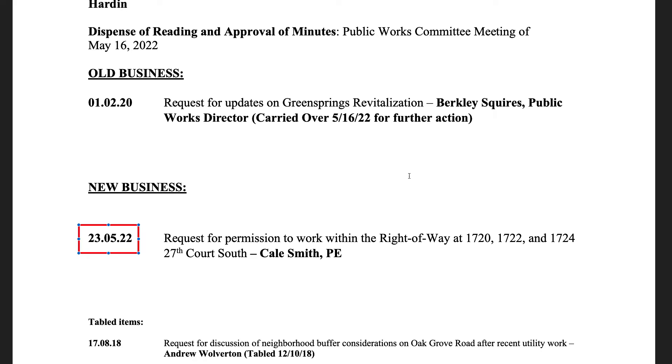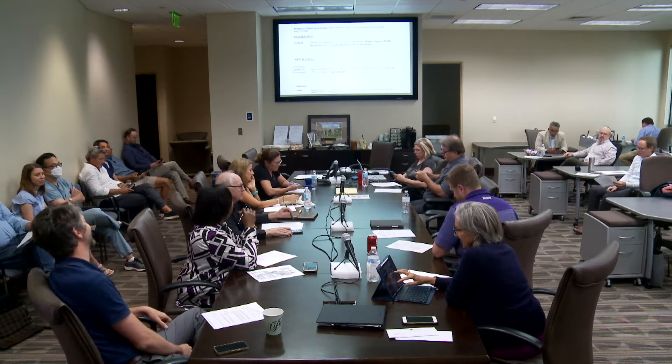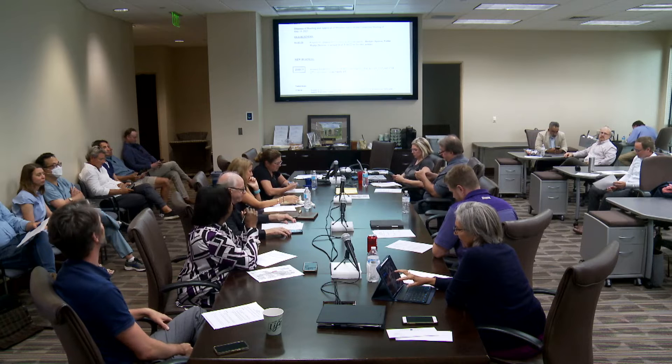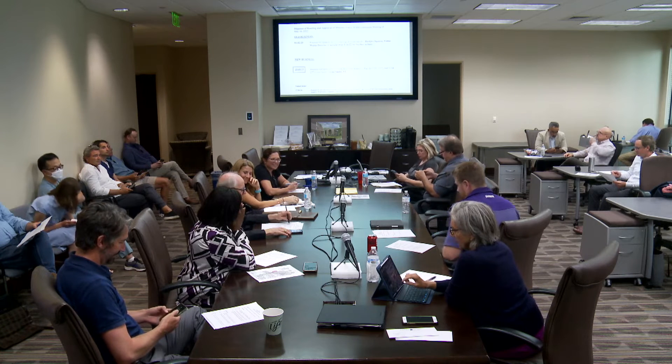Can we get a copy of the plans showing the location of that gateway sign and communicate that with the beautification board? Chuck has a copy and will send it over. This has been on the agenda for almost as long as I've been here. Yeah, it's been like giving birth to a child. That one's carried over.